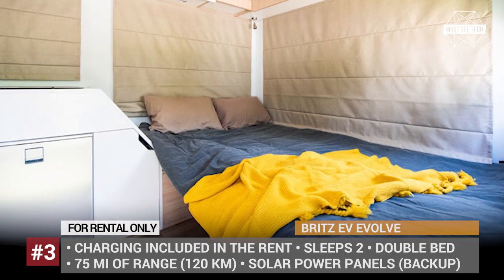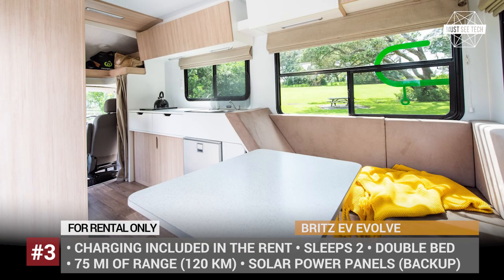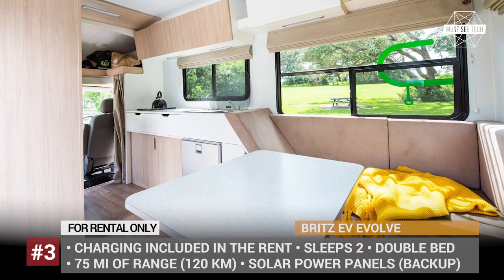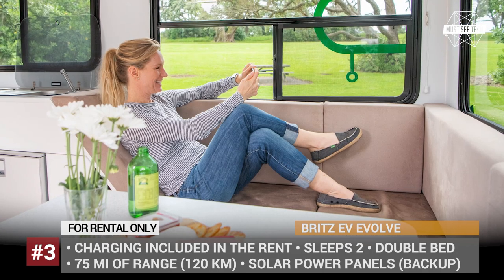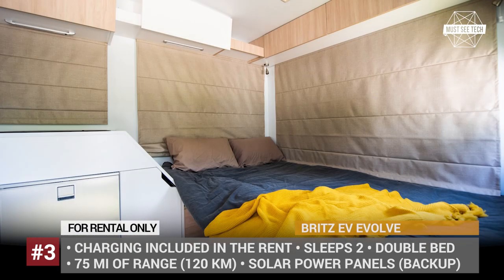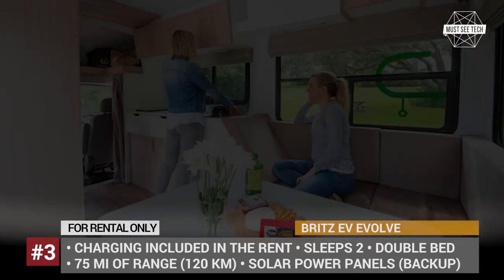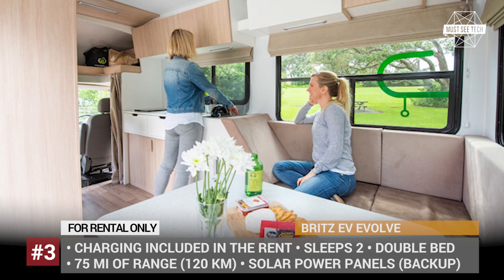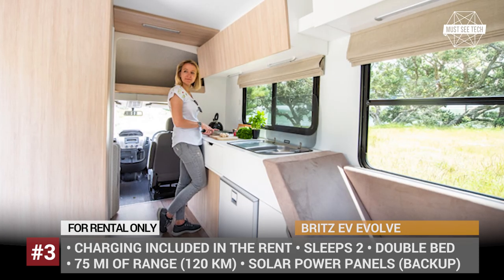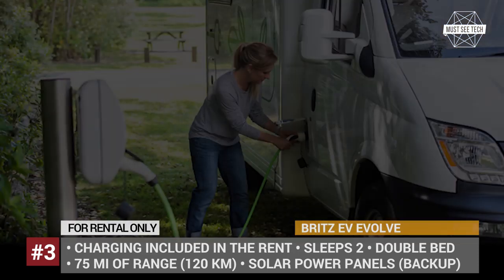The model comes fully equipped for two people. It has a large bed and a kitchen area with a fridge, a microwave, an electric stove, and all the required utensils. Plus, the bathroom features a toilet and a hot water shower. The backup power is supplied by a solar panel, while offline GPS navigation ensures you will not get lost on the road. BRITS has already had several plans worked out, each taking into account the available DC charging station network. Since the company has camper rentals across the entire world, it is absolutely possible that the EVOLVE will make it to the US and Europe sometime in the near future.